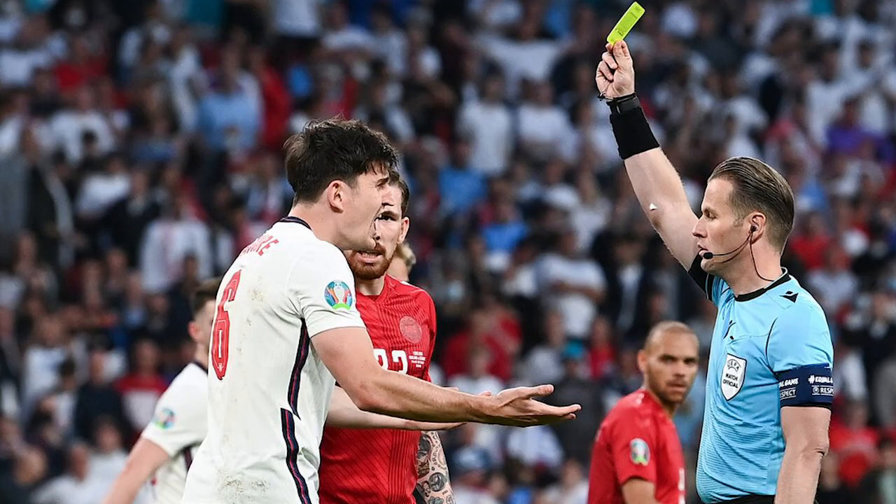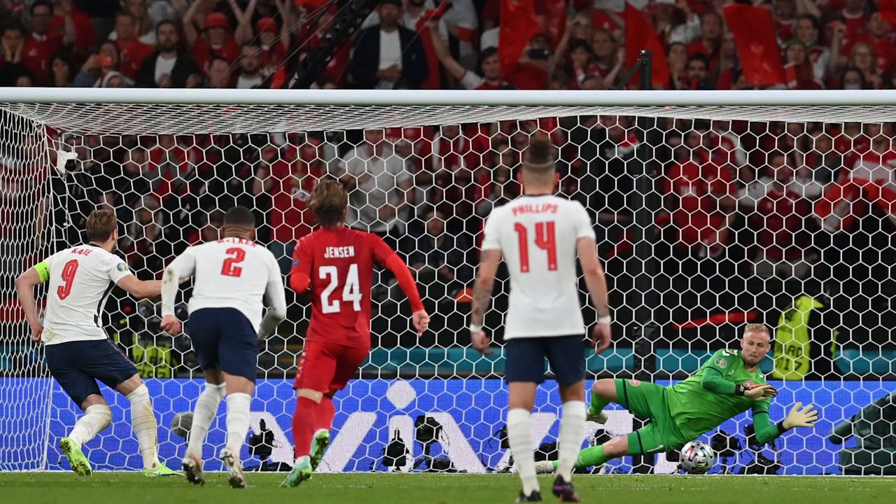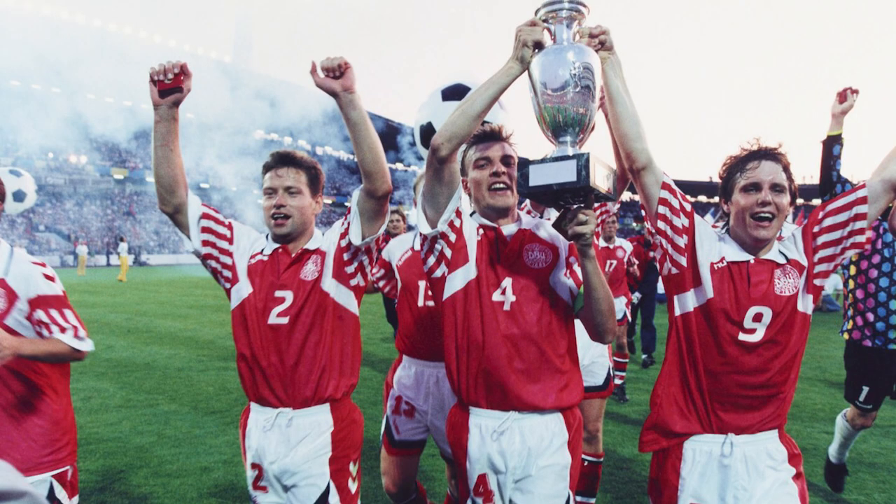Denmark tried to hold on, but in the 102nd minute a penalty was awarded for a soft foul on Raheem Sterling. Kasper Schmeichel saved the initial effort, however Harry Kane thumped home the rebound to send the Three Lions into their first ever Euros final and denied Denmark the chance to win a second title.